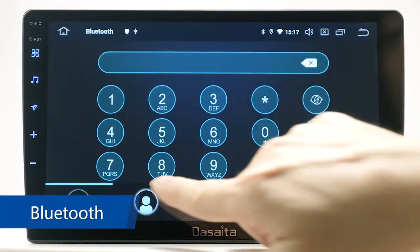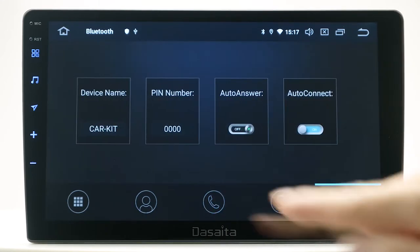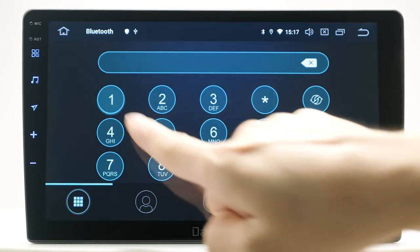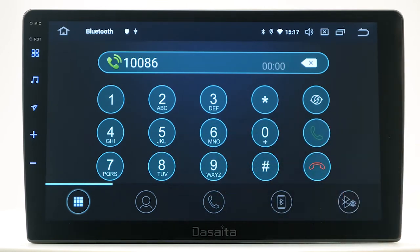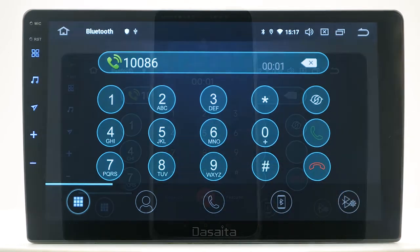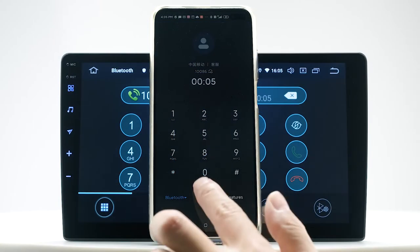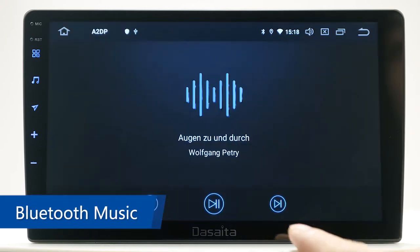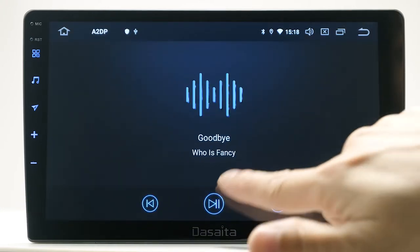Bluetooth. The unit supports Bluetooth hands-free phone calls. You can connect your smartphone to the head unit, access your phone book, and dial numbers on the main screen. It also supports A2DP Bluetooth music, so you can stream songs directly from your phone.